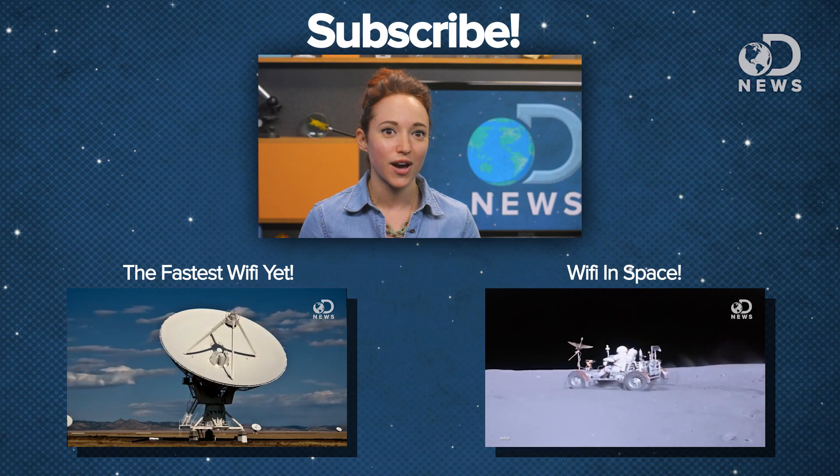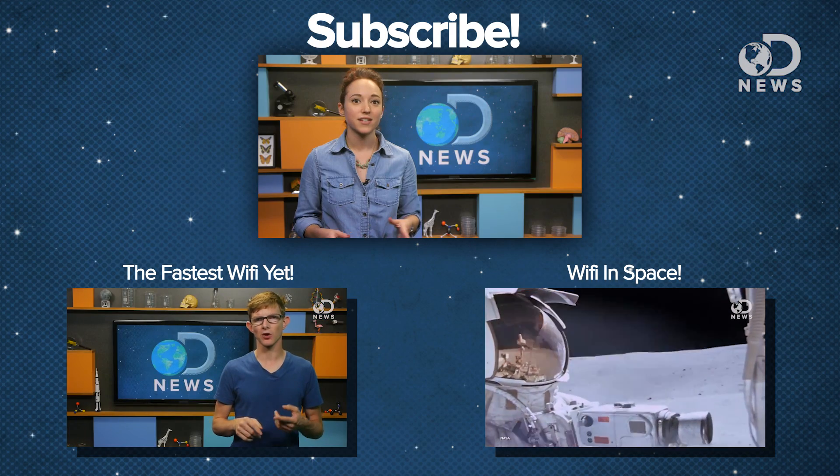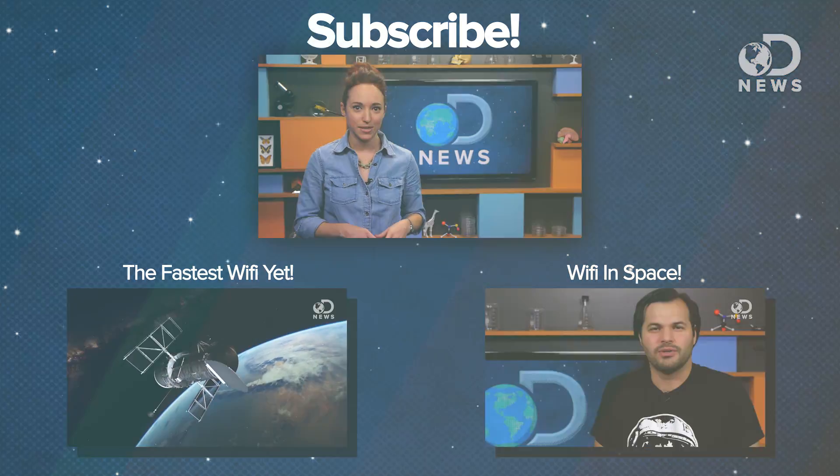Do you guys use in-flight Wi-Fi, or do you like having an excuse to go offline when you fly? Let us know in the comments, and for more DNews every day of the week, don't forget to subscribe.